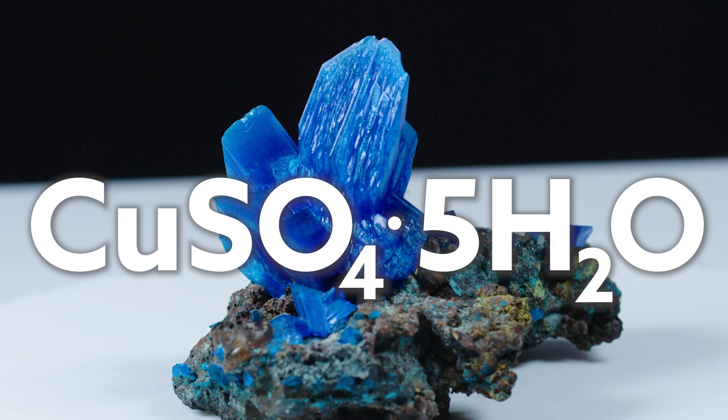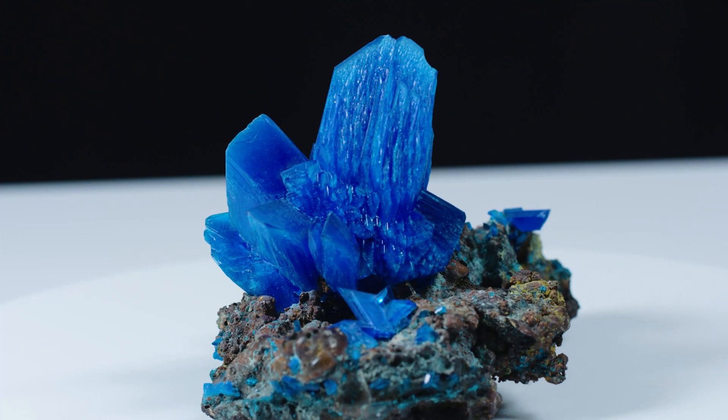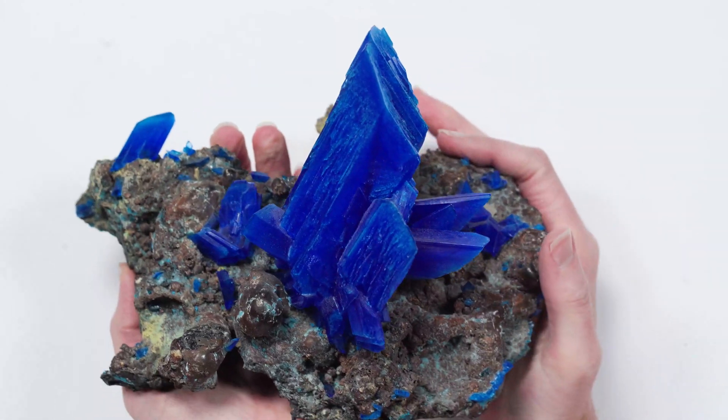So chalcanthite — it's a hydrous copper sulfate. It's a 2.5 on the Mohs scale, so it's very, very soft. It's in the triclinic crystal system, and it has a very interesting relationship with water. It's actually water soluble, meaning when it gets exposed to water, it dissolves. And then when the water evaporates, it can re-crystallize again. It's often found in mines, where copper sulfates get exposed to air, then they oxidize, and it forms this blue kind of crust.